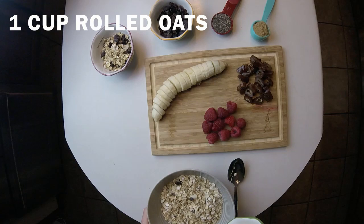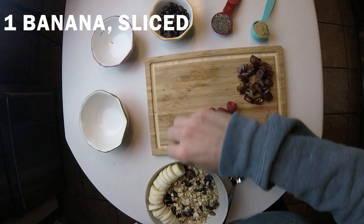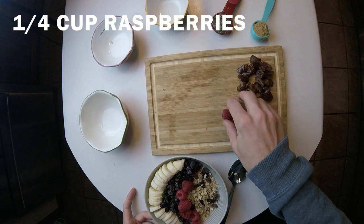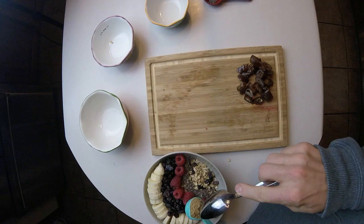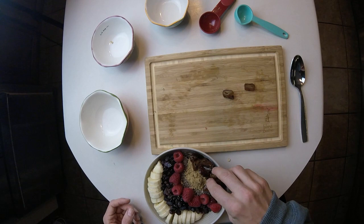Today we're gonna start off with some oatmeal in the morning. I usually add a half a cup of granola — gives it a little better flavor and makes it a lot less bland. Throw in a banana, half a cup of raisins and cranberries, a neat row of raspberries, and a tablespoon or two of chia seeds, along with some brown sugar to give it a little more flavor.